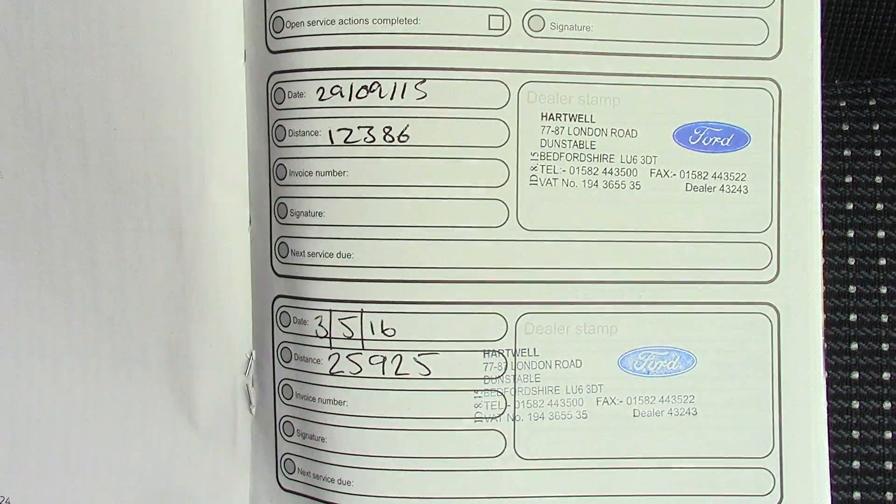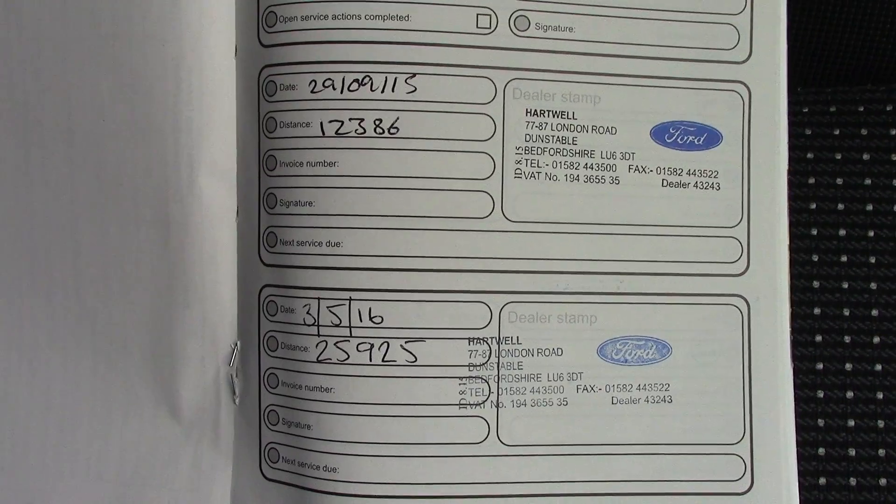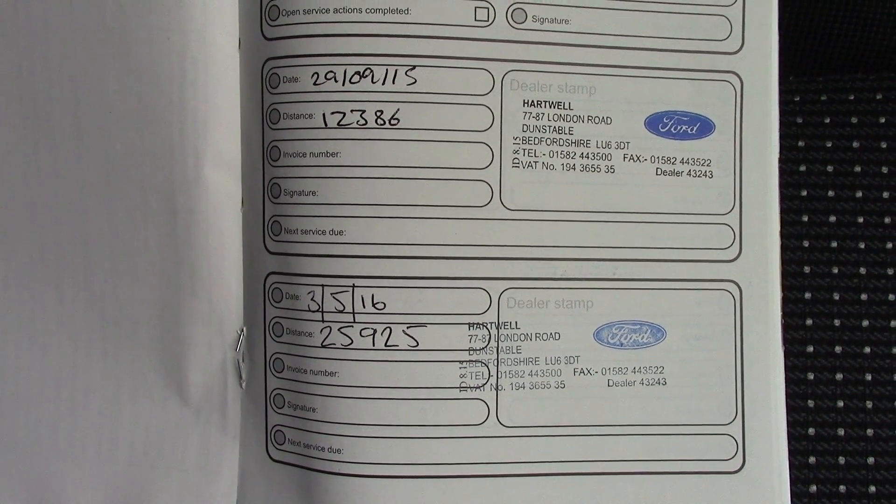Over here we have got the service history for the vehicle — it's a full Ford service history. And like all of our vehicles, this one comes fully Ford prepared.